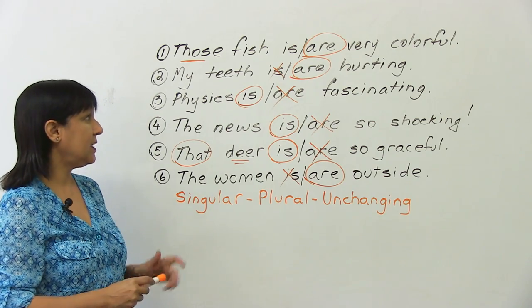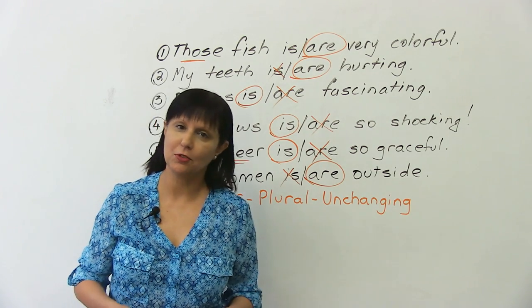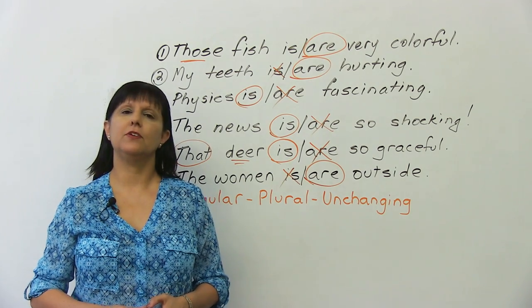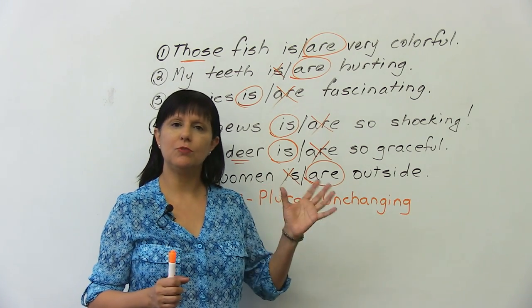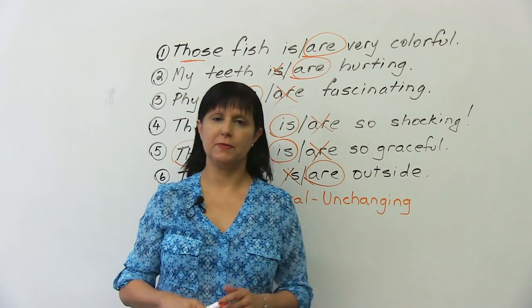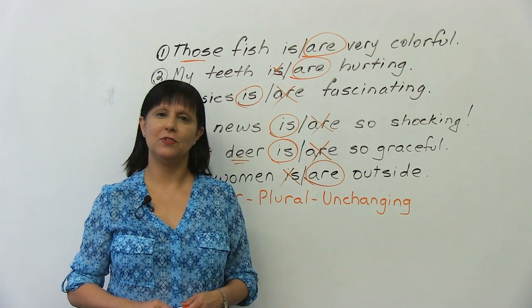If you didn't get all of these right, it means you need to practice some more. Please go to our website at www.engvid.com, where you can do a quiz on this. Perhaps watch the lesson again and really master this area, because once you master these three categories, you'll eliminate lots of mistakes in English grammar. Thanks very much for watching and good luck with your English.